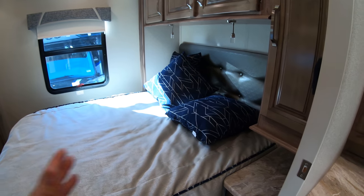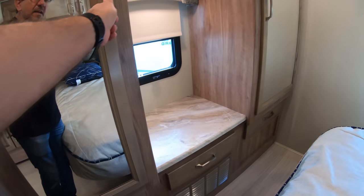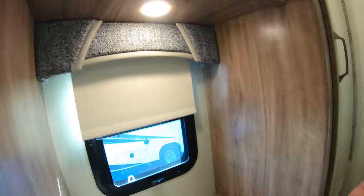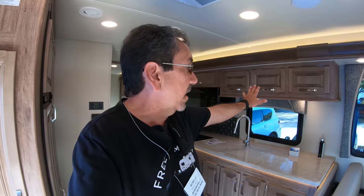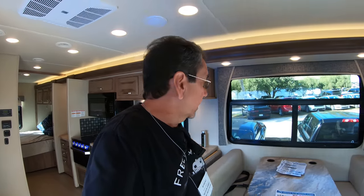Here's the bed — it is usable once you put in the slide, but you may not be able to open those doors. And that's a very large closet. Here's the TV with storage behind it. It's a huge closet space, almost too big. I like the fact that there's a window in the back, and it feels very, very large because this whole side of the coach is a slide.